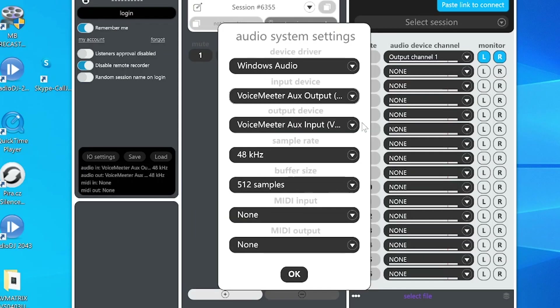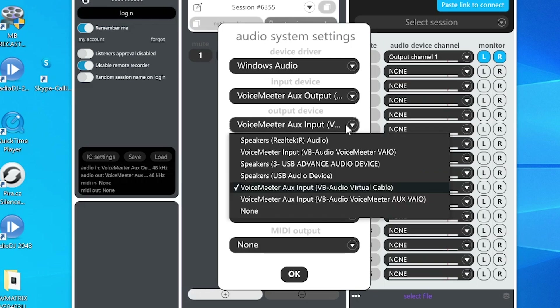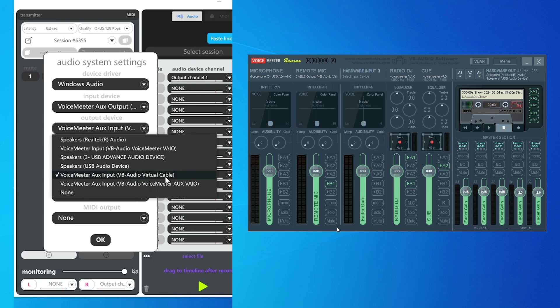On Listen2, your input device is our virtual output B2 from VoiceMeeter Banana — that's the VoiceMeeter AUX output, which coincides with B2. So we're sending the signal from Radio DJ, including both the cue monitor and the program feed, through B2. As for your output device, we're sending this to VB Audio Virtual Cable, which on VoiceMeeter Banana is the remote mic channel. The remote DJ computer is transmitting the audio from that remote mic to the receiver of the Listen2 app at your radio station. Make sure to dial these in or you ain't transmitting nothing.